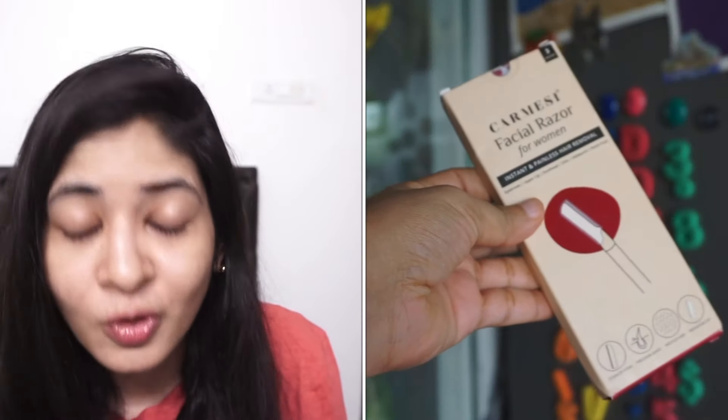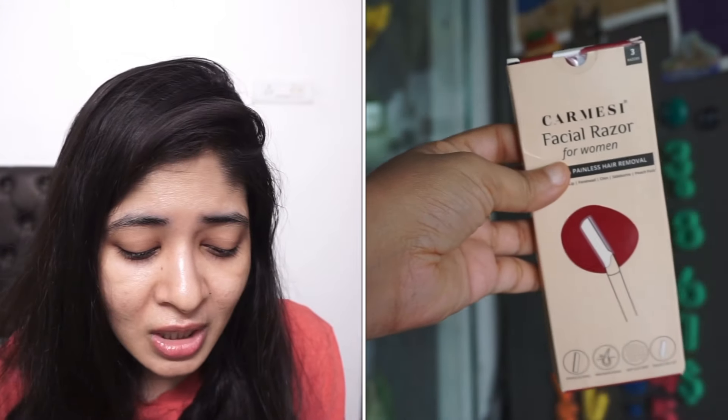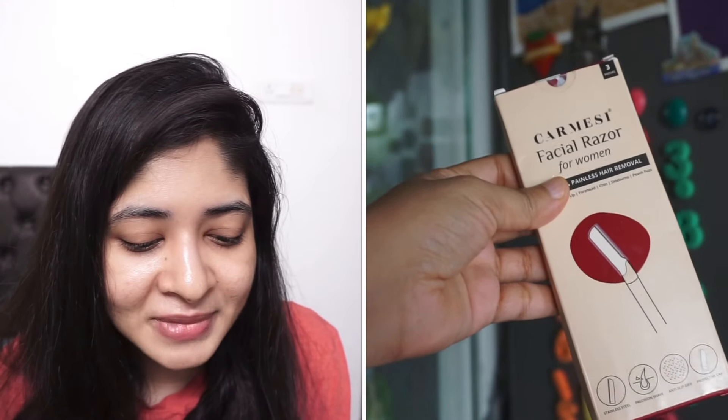For facial razor for women, I repurchased the one from Karmacy. I liked Karmacy's face razor quite well and repurchased because it was one of the lowest-priced options. Since a face razor is supposed to be used only two to four times before discarding, I thought I'd go for the more affordable one.